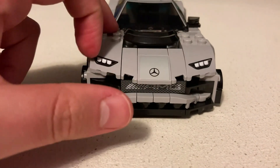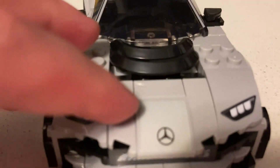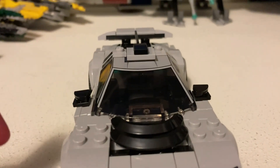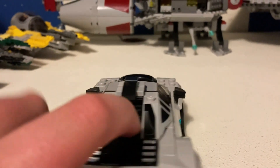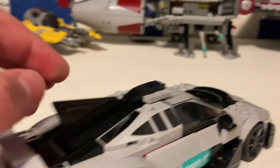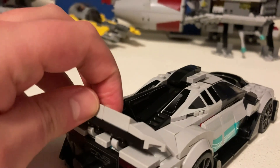It says AMG on the front with two printed headlight pieces and a sticker showing the Mercedes logo. It's a pretty cool build on how you get these pieces on here. This section is built in — interestingly, you kind of fold it in.